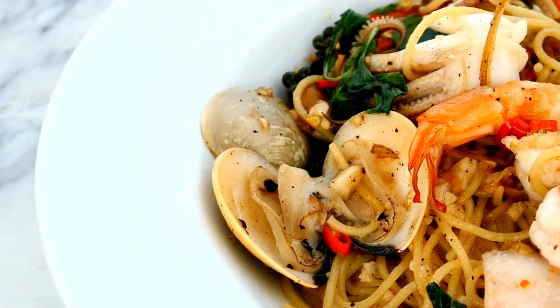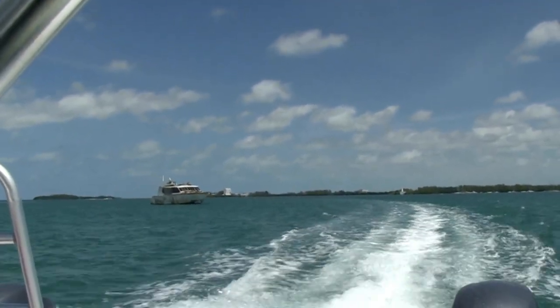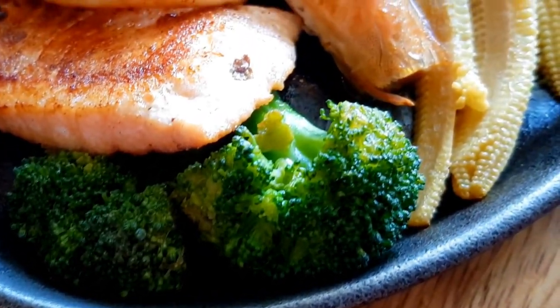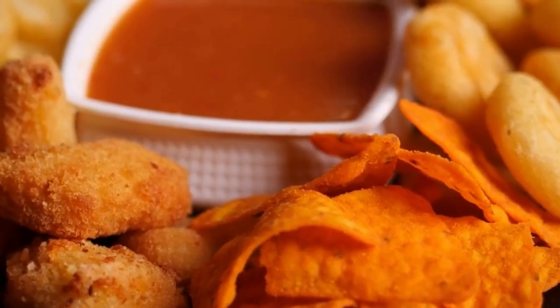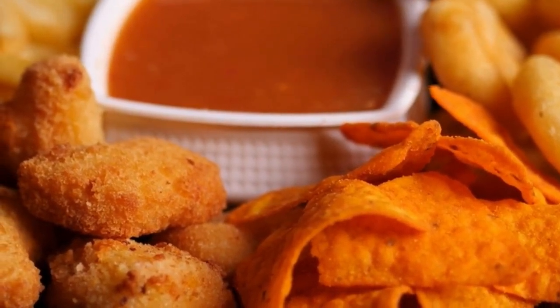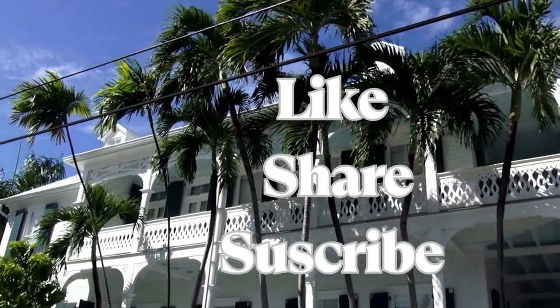Key West is a seafood lover's paradise, offering an abundance of fresh and flavorful dishes. From casual waterfront spots to elegant fine dining establishments, there's something for every palate. Immerse yourself in the flavors of Key West and experience the culinary delights of this tropical oasis. Subscribe to our channel for more travel and food content.